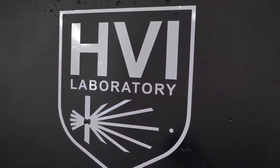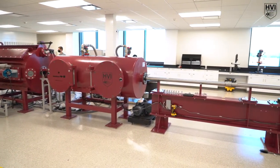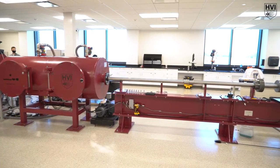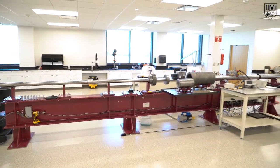Texas A&M is home to the Hypervelocity Impact Laboratory. Here, a two-stage light gas gun accelerates 2 to 10 millimeter diameter projectiles of varying shapes to velocities ranging 2 to 8 kilometers per second.